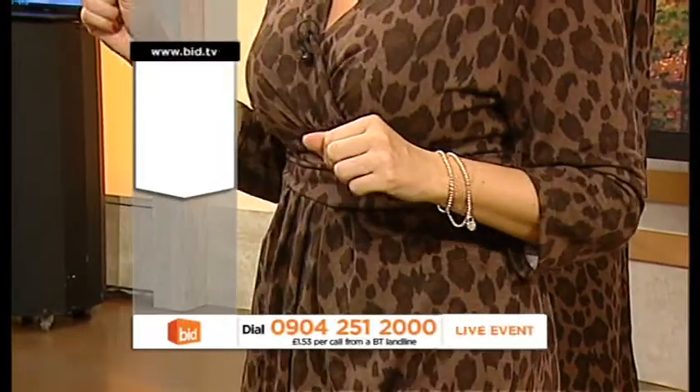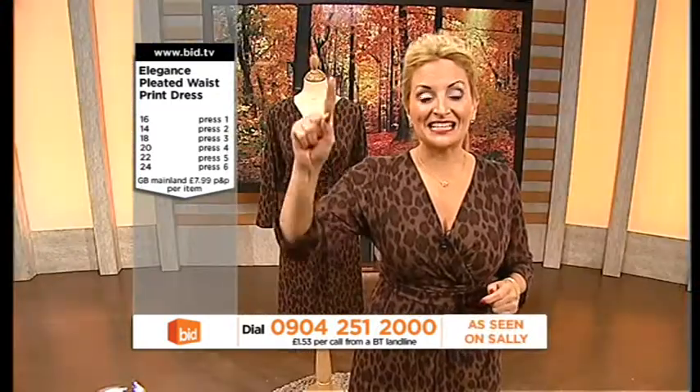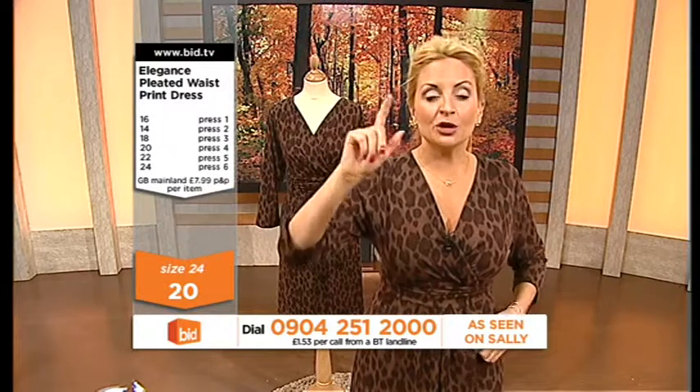I've already got a lot of people on the phone lines for this. One for the 16, two for the 14, three for the 18, four for the 20, five for the 22, six for the 24 — it's already started to go. So be as quick as you can. 094 251 2000 is that number to call.